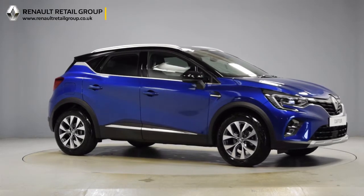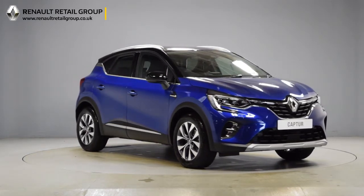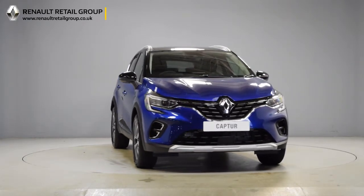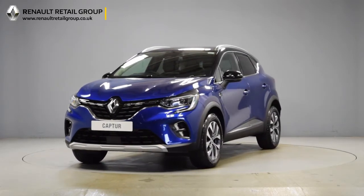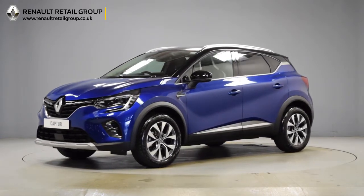Hello and welcome to the Renault Retail Group. Thank you for taking the time to watch this short preview video. It's designed to give you a better insight into the car you're interested in, by providing a comprehensive walk around video so you can see for yourself the exceptional quality and great condition that you would expect from a Renault Retail Group vehicle.